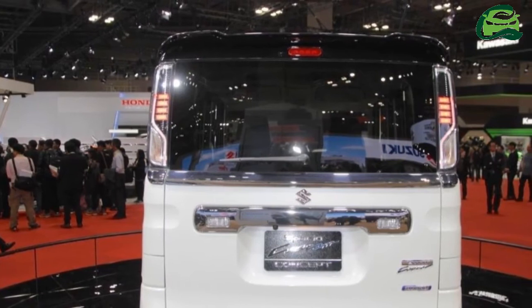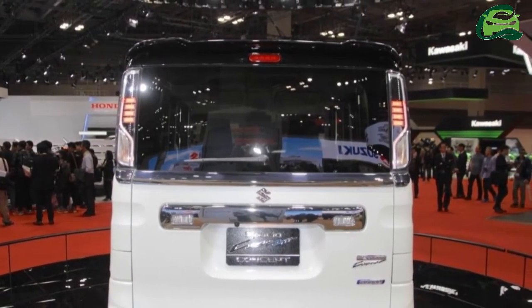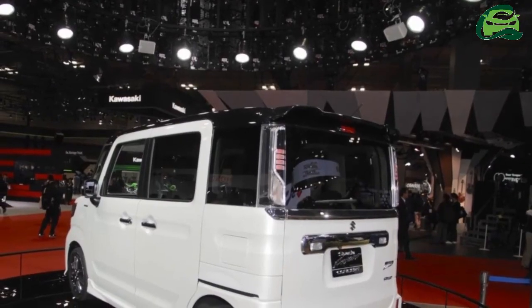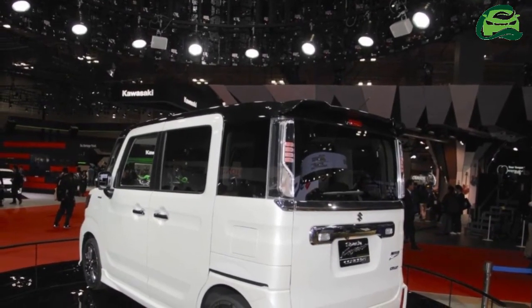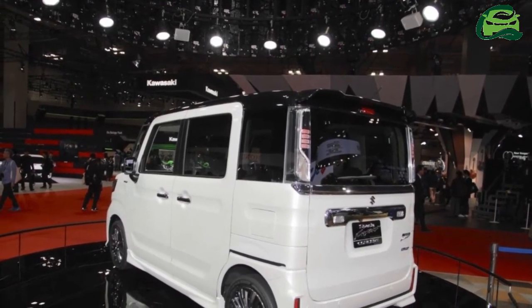Under the hood, there's a 0.66-liter VVT inline three-cylinder engine. Suzuki has equipped the concept car with a mild hybrid system for greater efficiency.